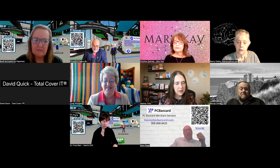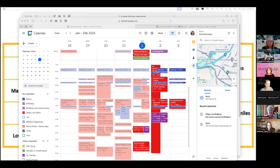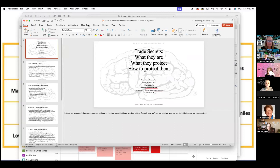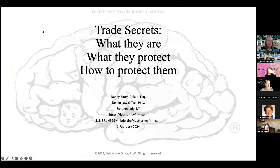I'm going to share my screen here real quick. All right, we go to the slideshow — recent review. Okay, you should see a... We do. Okay, cool.